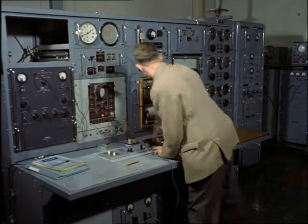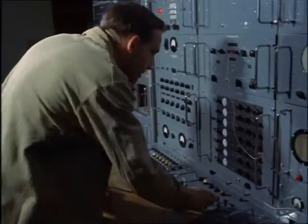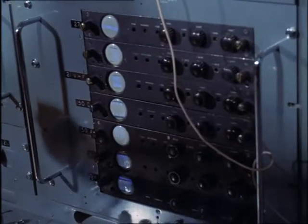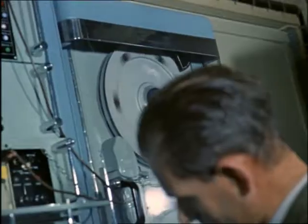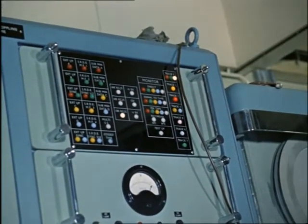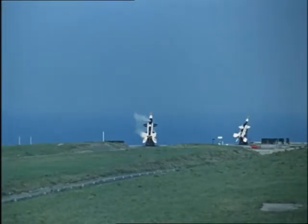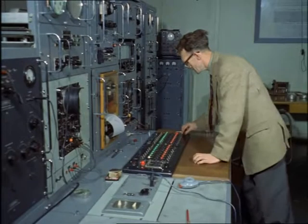Information sent out by the rocket about its own behaviour in flight is collected by these astonishing receivers. Temperatures, pressures, the efficiency of the motors — facts such as these are poured into these king-sized tape recorders. To find the answer to even one problem often means a succession of firings. The boffins' search for knowledge is endless — they must find out more and more if they are to stay in the rocket race.